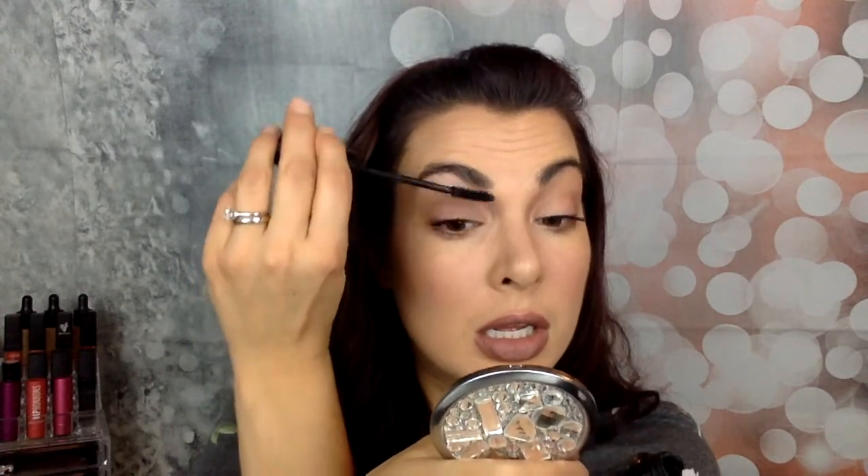If you really want to take it up a notch, once the first coat has dried you can go back in with a second coat. I normally really try to get in there at the root and pull it through the lashes, put it on top of my lashes as well — coat the ends and tops — then really get in at the root and spread those lashes out.